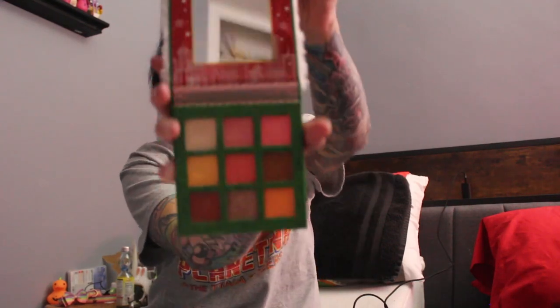I wanted to do a review on Revolution London — Revolution Makeup London's Elf Palette. I'm totally a little late on this one, because I've just been so busy using it. This is the cutest elf.